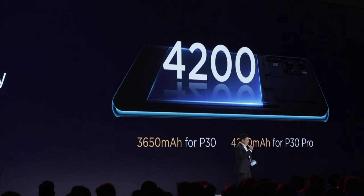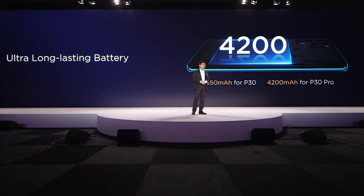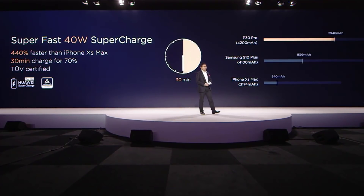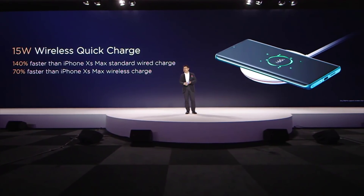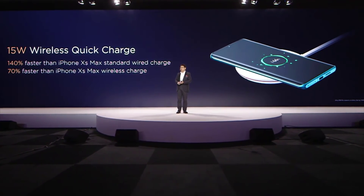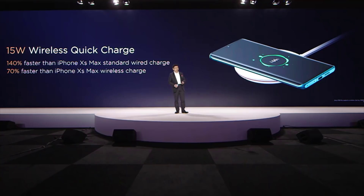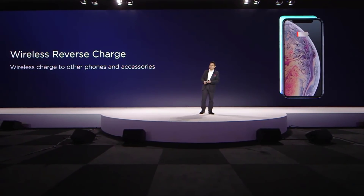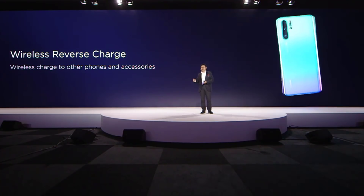Both phones have a large battery in a compact size. The P30 has a 3,650mAh battery and the P30 Pro has a 4,200mAh battery. We also bring you super-fast 40-watt SuperCharge, as well as 15-watt quick wireless charging — 70% faster than other wireless chargers.